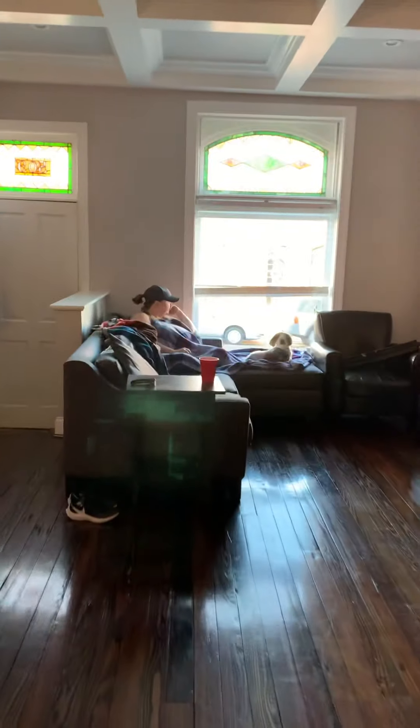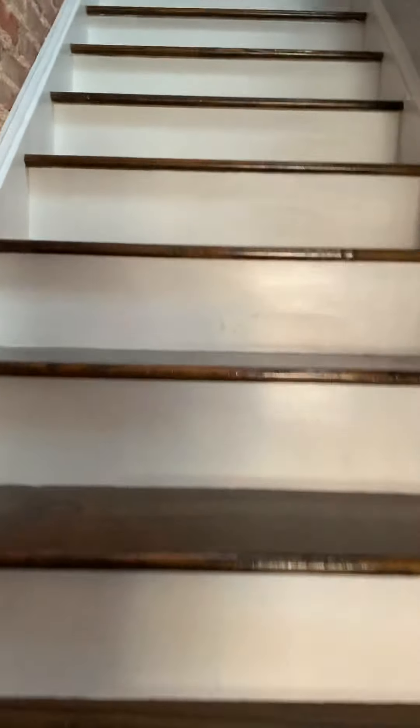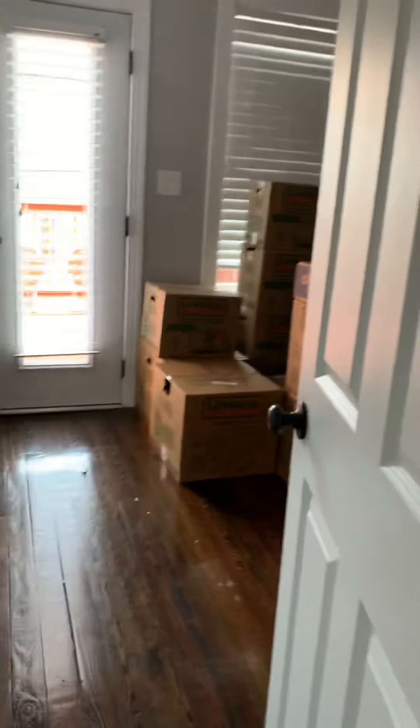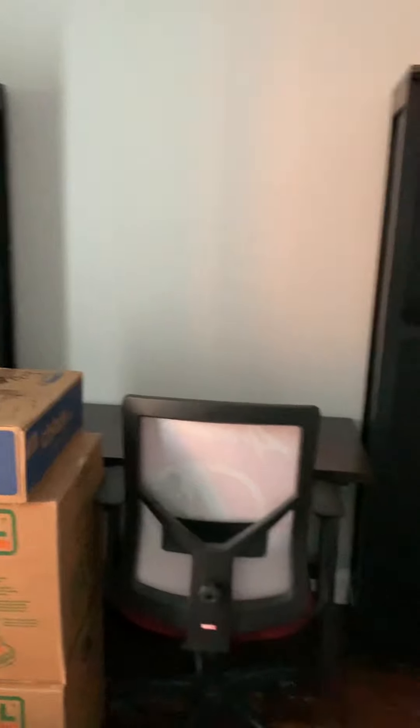Now we're back upstairs and heading up the nice staircase. This is the study — our office, our nerd room, whatever you want to call it. No idea how we're gonna get it set up yet, but we'll figure it out.